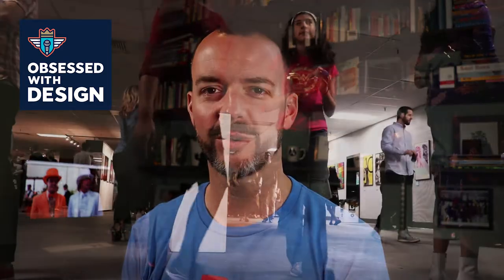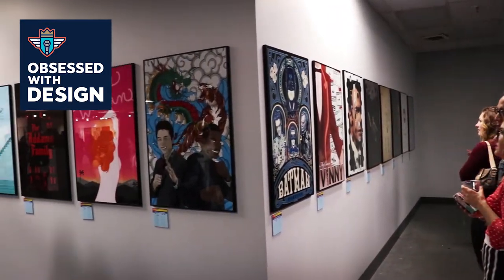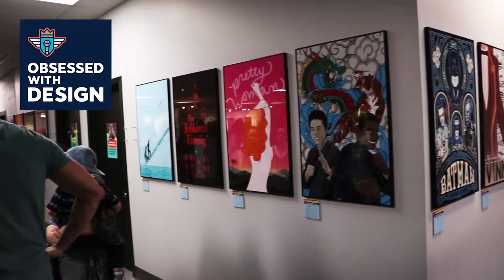My name is Josh Miles and I am just back from one of my favorite events in Indianapolis every year, and it's called the Bigger Picture Show. It's an opportunity for nearly a hundred designers in the Indianapolis area to help contribute to the Indie Film Fest and raise money for them — it's a really cool opportunity for us to do some cool work.